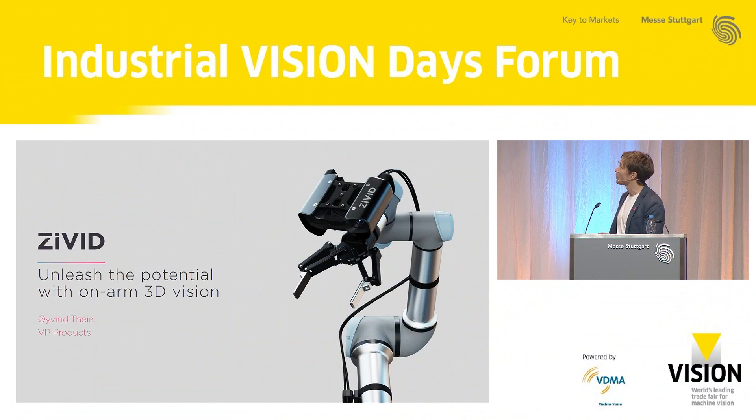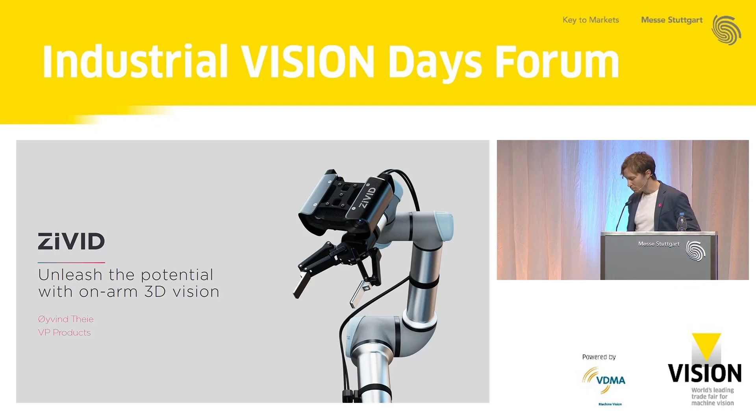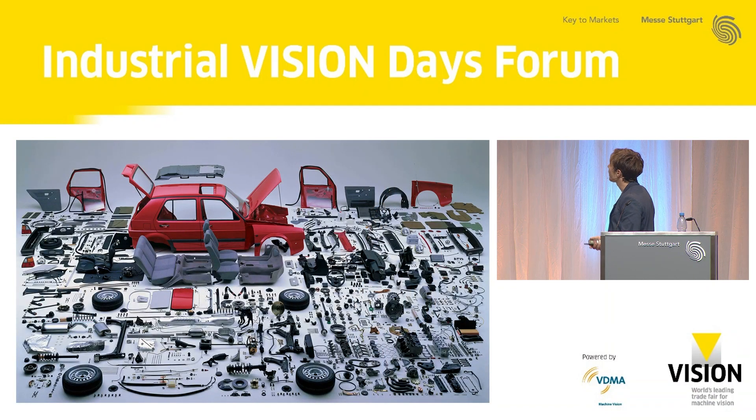Thank you. I have to give a shout-out to Wim — I was very happy to see that someone could make use of some of the content from our web page in the previous presentation. I'm Oivin, head of products at CIVIT. Today, I'm going to take you through a thought experiment on how to look at 3D vision applications in a slightly new architectural light. We have this very interesting picture of a car and the 30,000 components that go into building it — all kinds of shapes, sizes, and materials. A lot of you here in Stuttgart this week are contributing with 3D vision applications to help manufacture cars like this and thousands of other products.